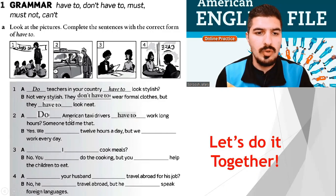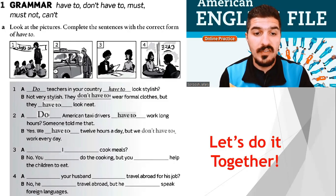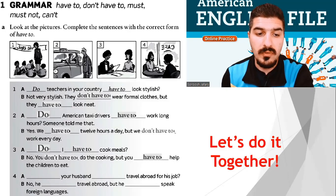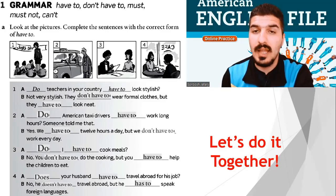Number 2. Do American taxi drivers have to work long hours? Someone told me that. Yes, we have to work 12 hours a day, but we don't have to work every day. Number 3. Do I have to cook meals? No, you don't have to do the cooking, but you have to help the children to eat. Number 4. Does your husband have to travel abroad for his job? No, he doesn't have to travel abroad, but he has to speak foreign languages.